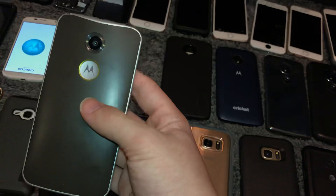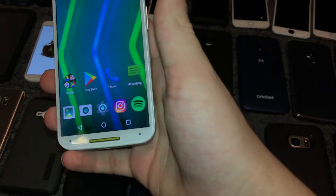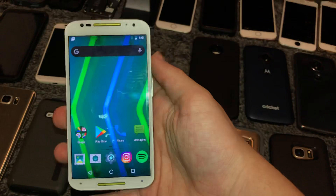This is my custom Moto X2 with the grayish-brown back and the yellow speakers. Works fully — I love this phone so much. Got a tempered glass screen protector for it. It just looks really nice now. It's on Android 6 — really nice phone.